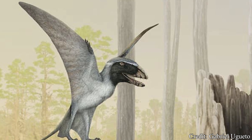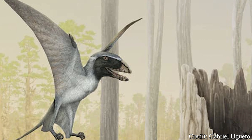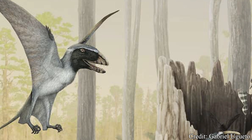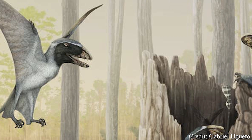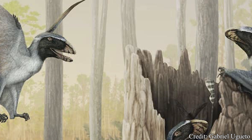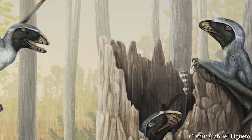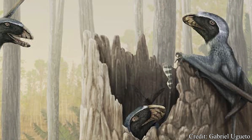The Dimorphodon, puffin-inspired or not, is an eye-catching creature with a fascinating history to boot. From its reputation as an early group member to the deep insights it has provided into the lifestyle of these smaller pterosaurs, Dimorphodon has provided the scientific community with tantalizing details about these smaller, not-so-terrifying pterosaurs for decades, and it is almost assured that this creature will continue to reshape our understanding of the pterosaur grouping for many decades to come.